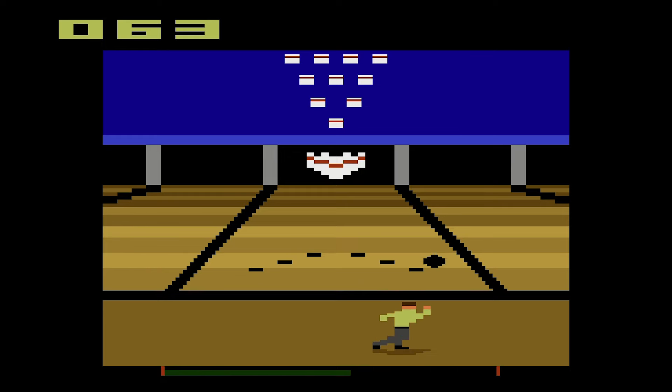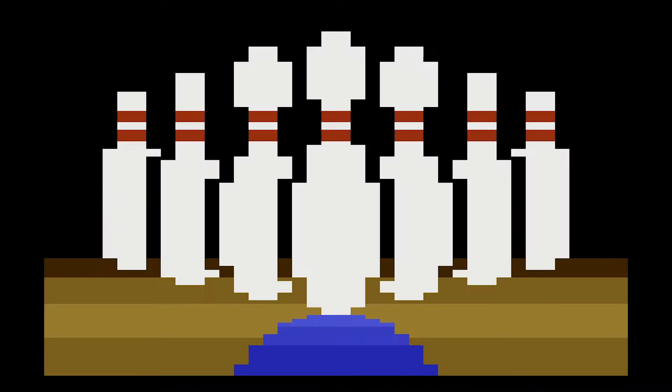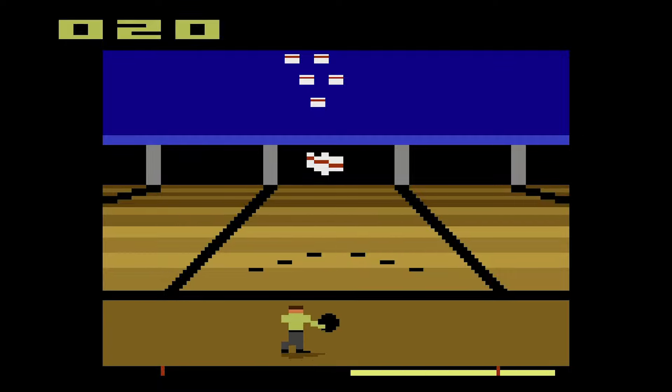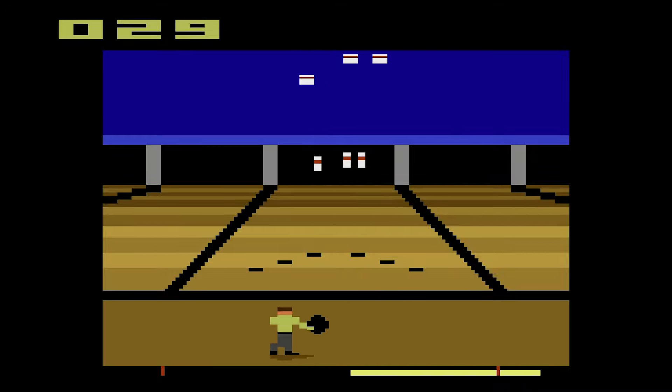Depending on how much you press left or right as you throw determines your shot angle. It's not impossible to get pretty consistent strikes. The UI is actually pretty good for a game on this system — not only does it show you your score, it shows you the remaining pins standing. And if you hit a pin at the right angle, you can even take out another pin with it. Playing this really makes me want to see other sports done to this level of quality on the Atari.